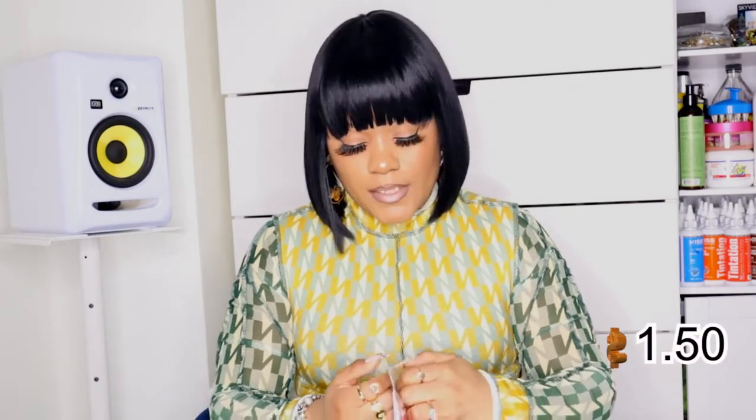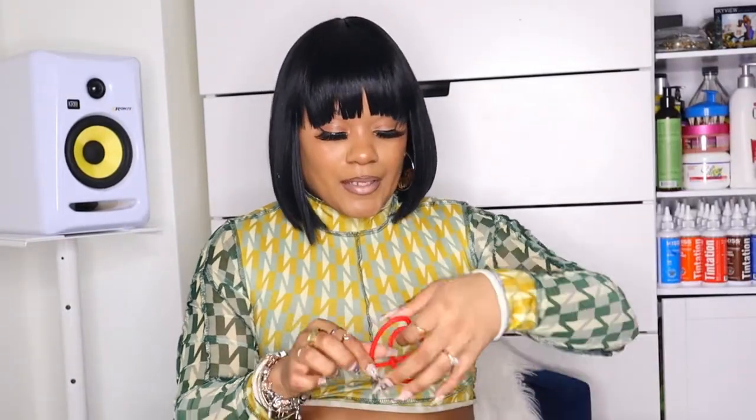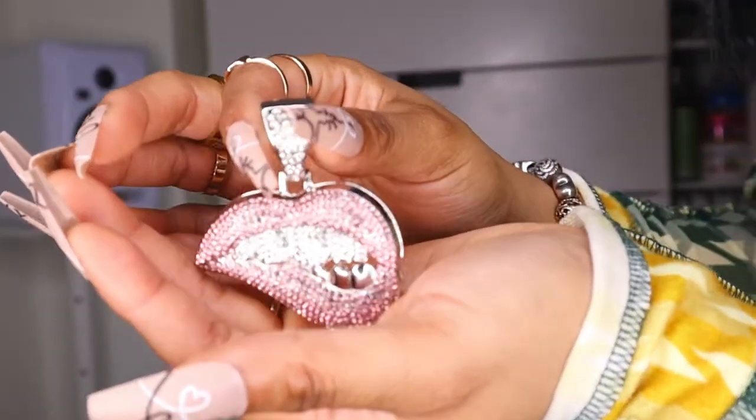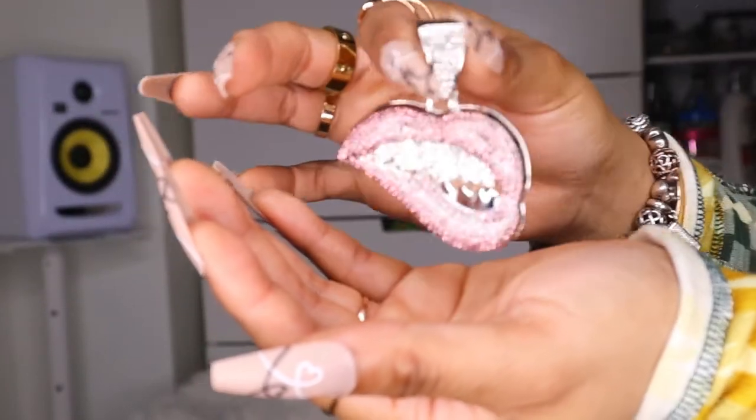I also have heart earrings — I got them in red, too cute. Everything is adorable and everything is for the low low. And this one is my 'fake it till you make it' necklace. I love this necklace — I feel like a bit much in it with this fake medallion on here. Fake it till you make it, sis. This rhinestone medallion is too cute and it comes with a chain.